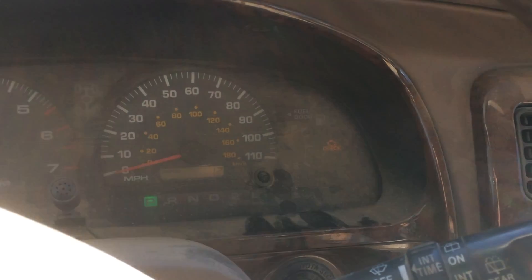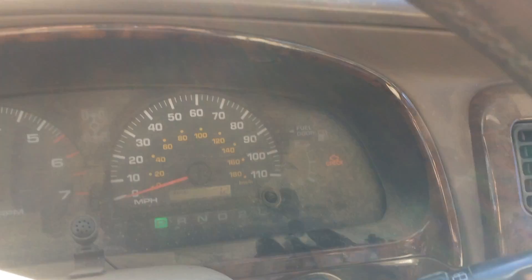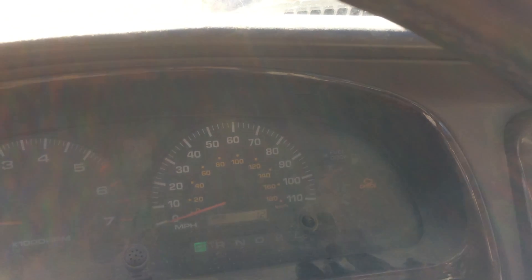Some ridiculous electronic issues going on here. The neutral safety switch check engine light has been turned on, but it's not necessarily related to that. So I'm going to replace the circuit board behind the dashboard and do a follow-up. Hopefully it works.